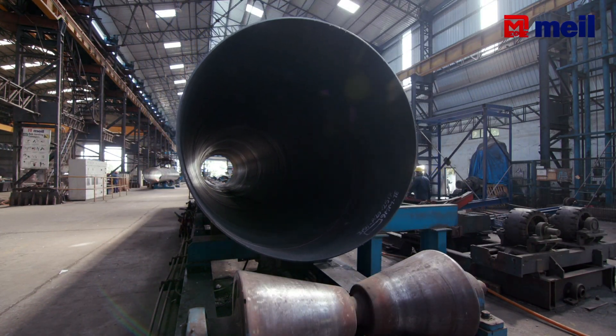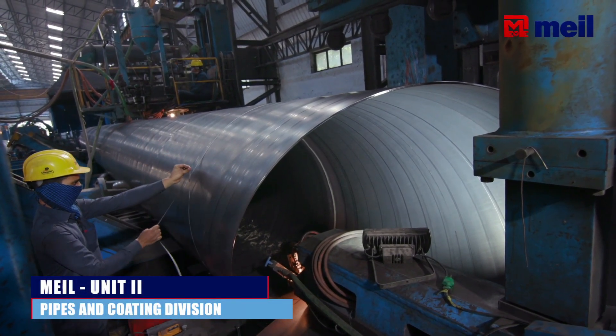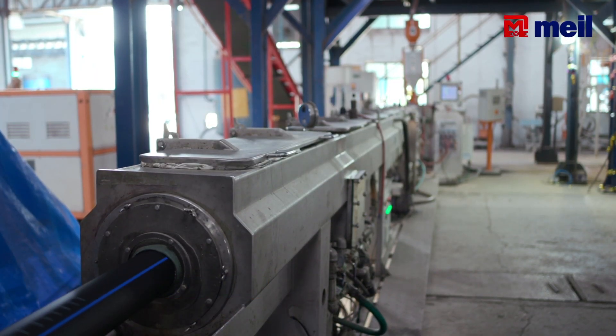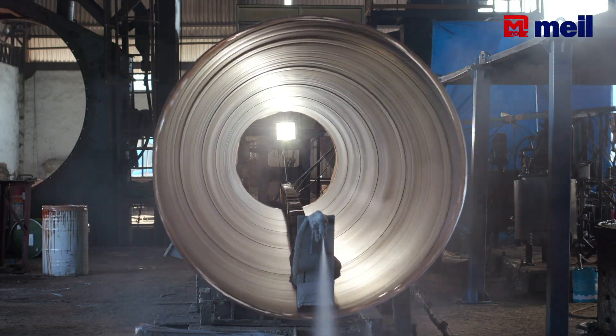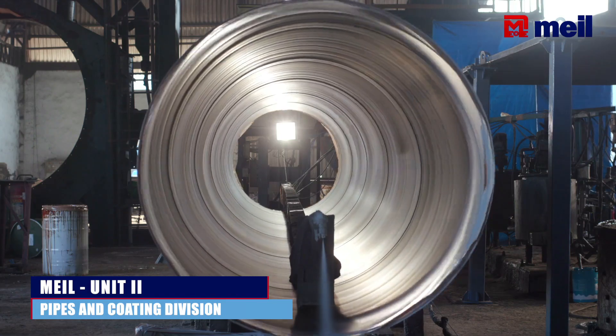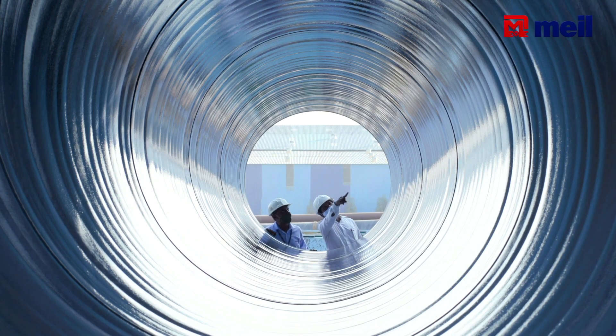Unit 2 is the pipes and coating division of MEIL, where we cater to pipe requirements for lift irrigation schemes and drinking water schemes. We manufacture pipes from a spiral pipe mill, as well as HDPE pipes for end connections and MDPE pipes for city gas distribution projects. These MS pipes require anti-corrosion coating on both the internal and external surfaces, so we have a three-layer polyethylene coating facility and an internal coating facility.